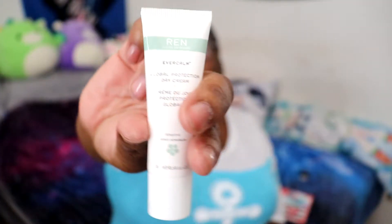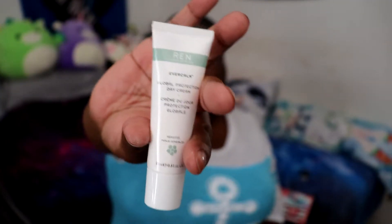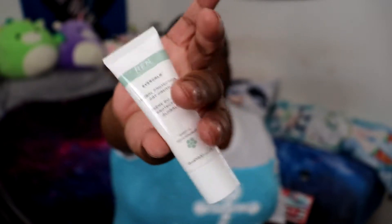Next on the list: REN Clean Skincare Ever Calm Global Protection Day Cream. So this is just skincare — I guess it's like a lotion or moisturizer, because it says you just rub it into your skin and keep going until it disappears.